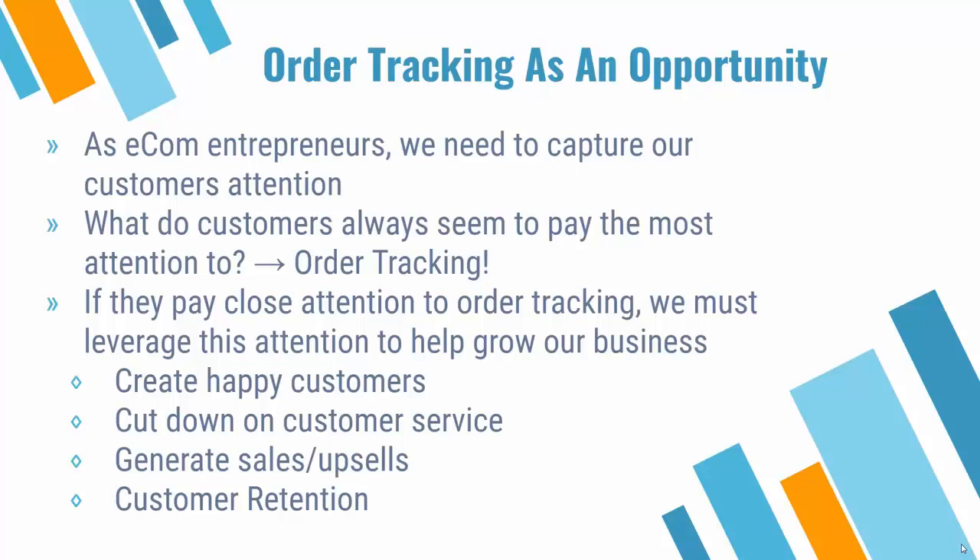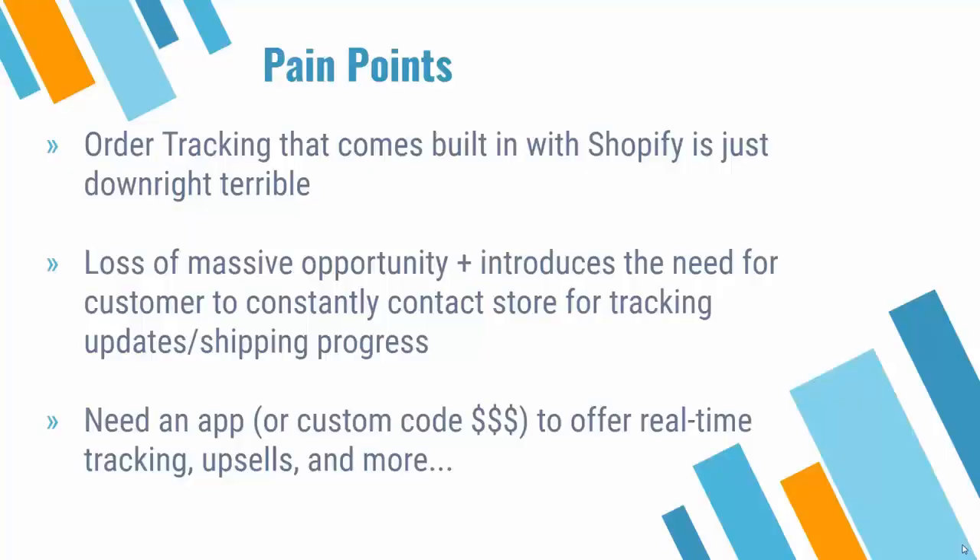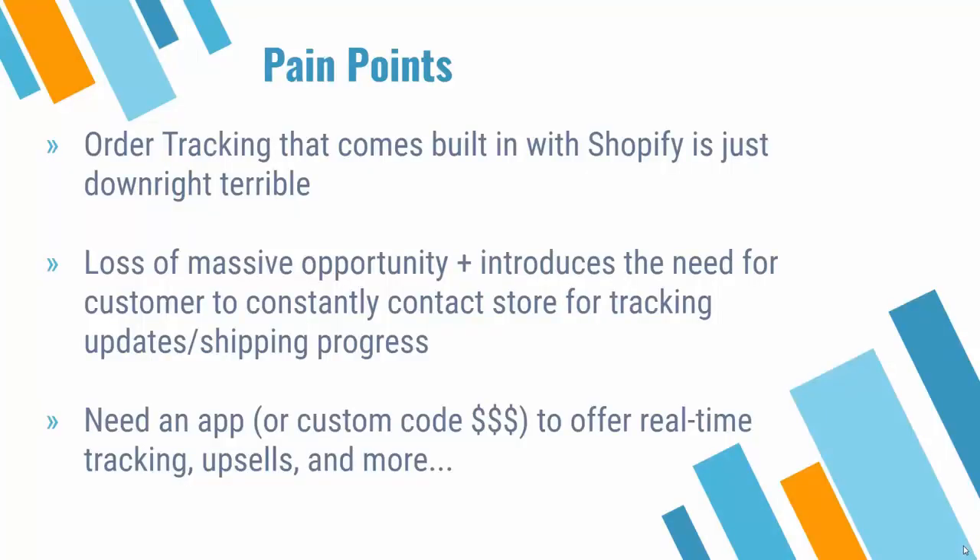This creates a situation where we kill multiple birds with one stone. We're going to create happy customers, cut down on customer service inquiries, generate sales and upsells, and have customer retention that makes us money in the future — as our customers will really enjoy being able to track their order at every step in real time.